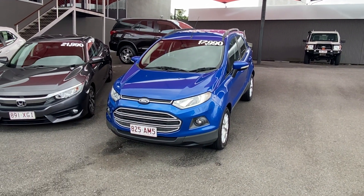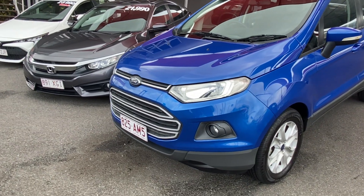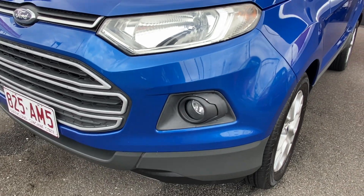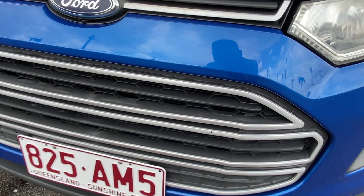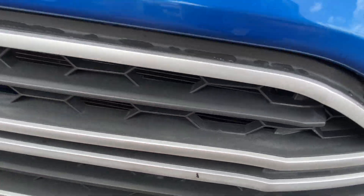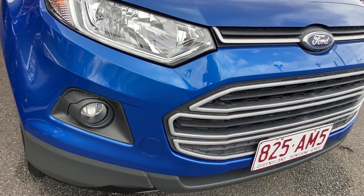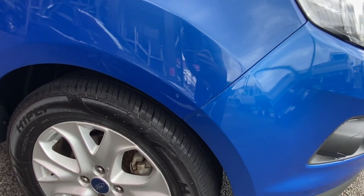Throughout the video I'll be going over the EcoSport here in complete detail, simply pointing out any blemishes that may appear at first point of sale. Down around the front, the front end bumper is nice and straight and tidy — no major dings or dents. Little imperfections like stone chips are the type of things we want to be pointing out throughout the video, but as you can see it's in excellent condition.